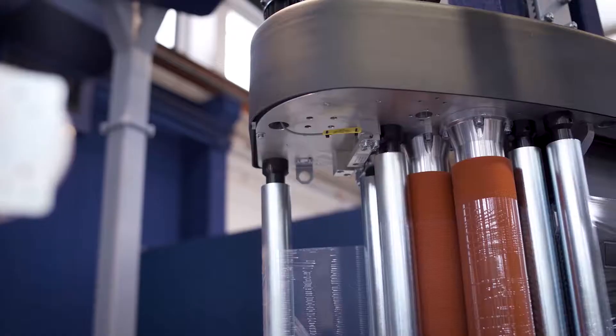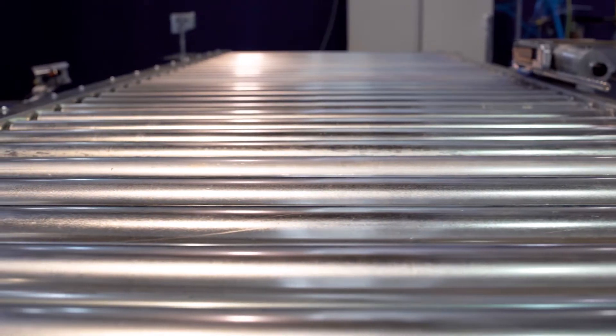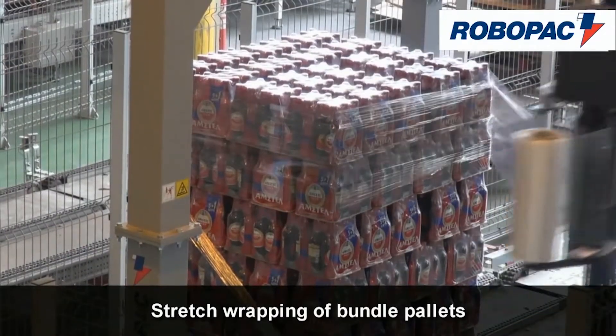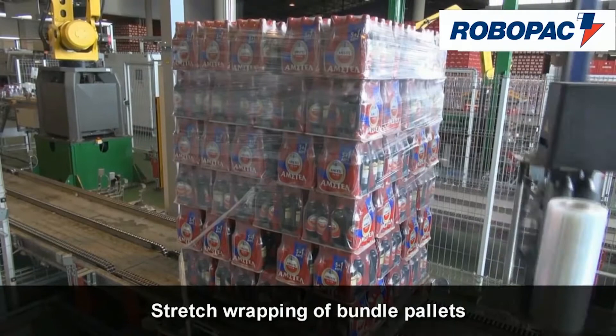This series of machines is designed to wrap between 45 and 90 pallet loads per hour. It's designed to be very versatile and cover a wide range of industries including food and beverage and consumer goods. The machine is also great for companies that have loads that aren't stable, that you can't turn on a traditional turntable style wrapper.